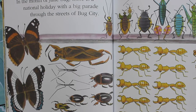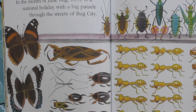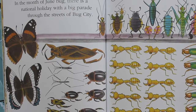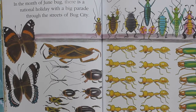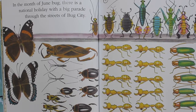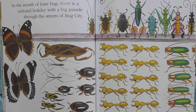In the month of June Bug, there is a national holiday and a big parade through the streets of Bug City. The admiral butterflies lead the parade, followed by the water boatmen, the water striders, and other water bugs. Next come the soldier ants and the soldier beetles, marching in step. All the bugs enjoy the parade.